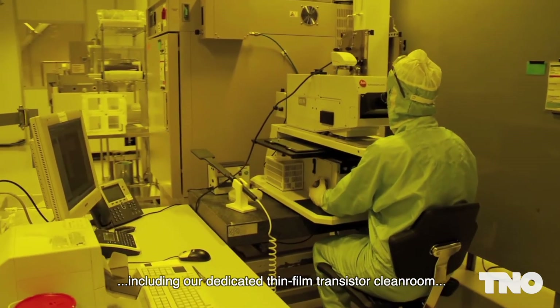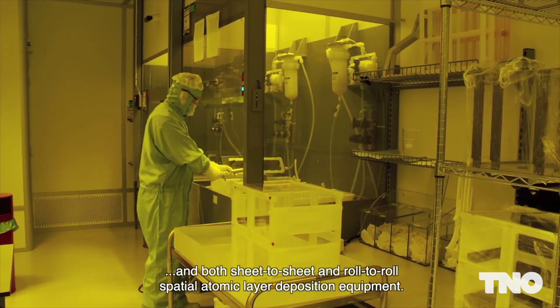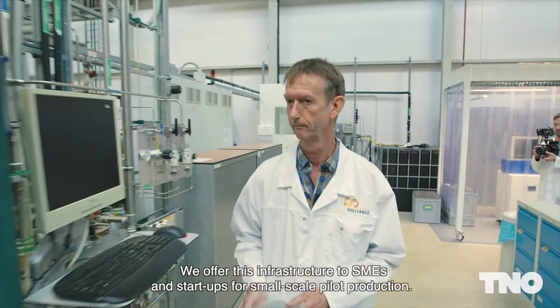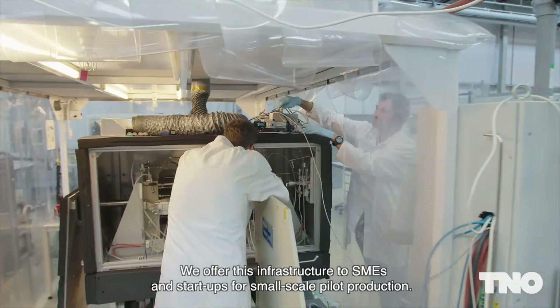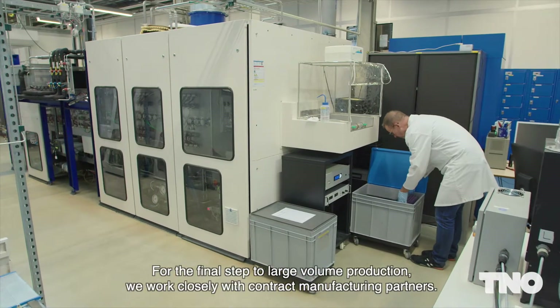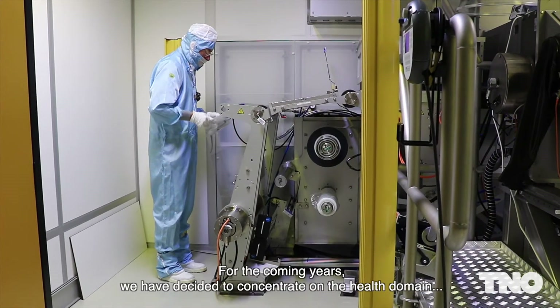This includes our dedicated thin-film transistor cleanroom and both sheet-to-sheet and roll-to-roll spatial atomic layer deposition equipment. We offer this infrastructure to SMEs and start-ups for small-scale pilot production. For the final step to large-volume production, we work closely with contract manufacturing partners.